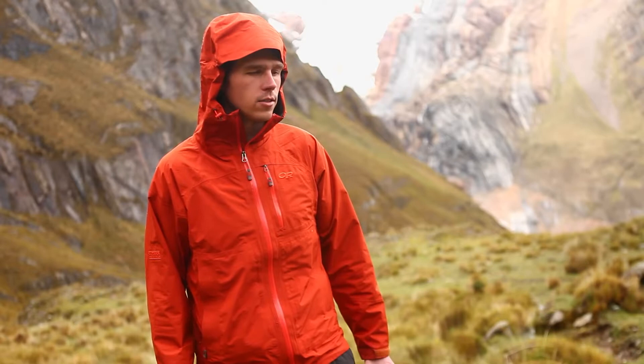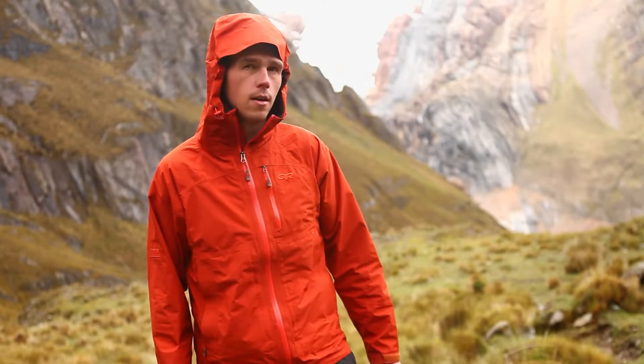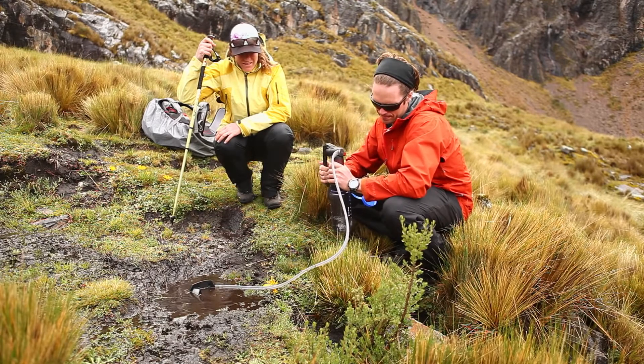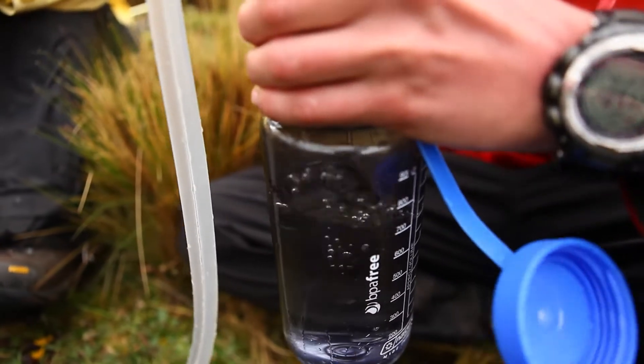So we were on a mission to get water as fast as we possibly could, and the first thing we came upon was a really muddy, sludgy puddle that was definitely surrounded by cow droppings and evidence of animals.